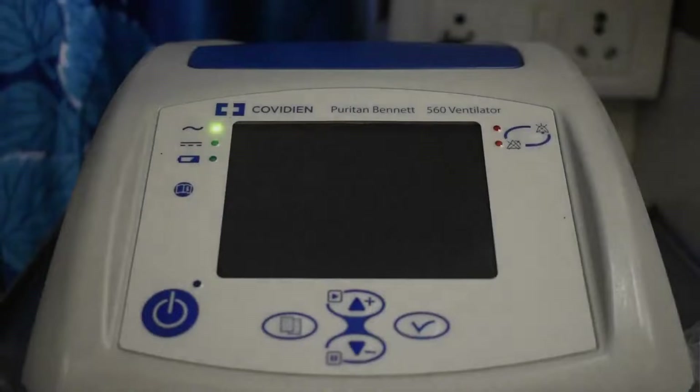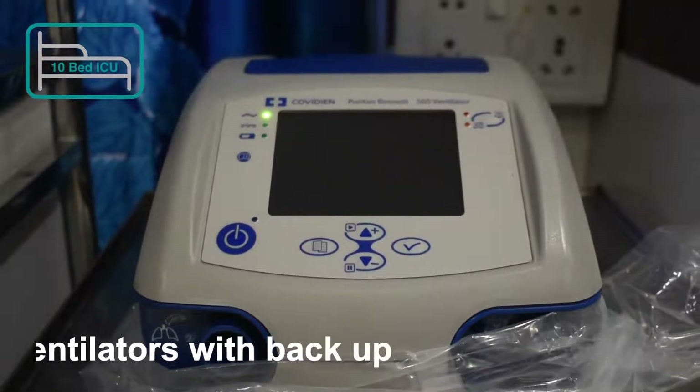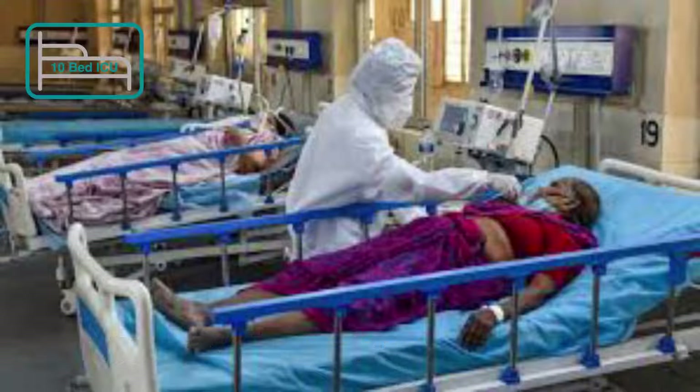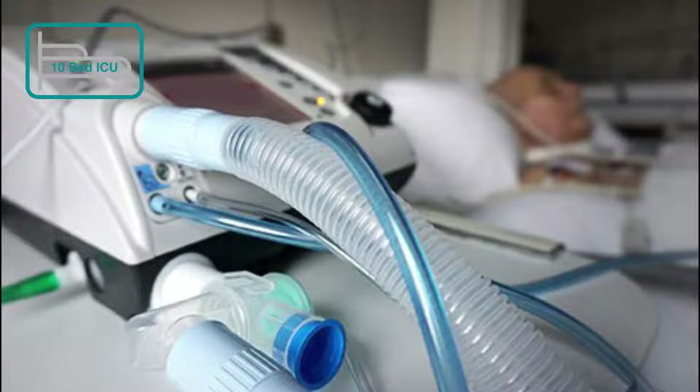We are giving ventilators. These ventilators help us breathe when we are sick, injured, or sedated for an operation. The ventilator pumps oxygen-rich air into our lungs and also helps us breathe out carbon dioxide, which our body needs to get rid of.